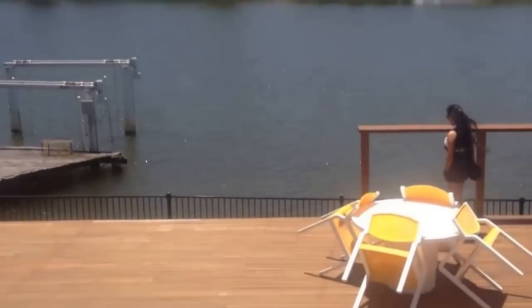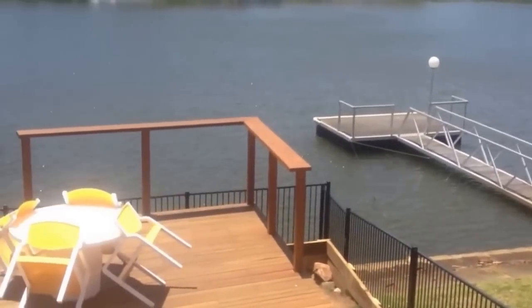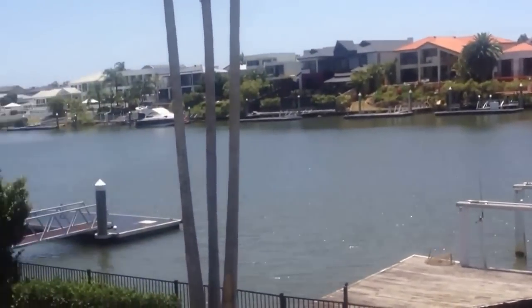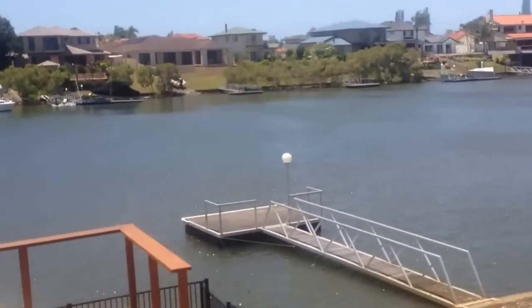It took quite a while to build this because the site was very rough and hard to get to — we couldn't get timber down, we had to lug it all down by hand. But the end result turned out very, very nice and the owners are very happy with it.